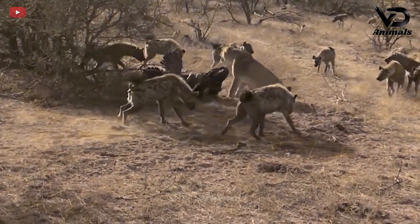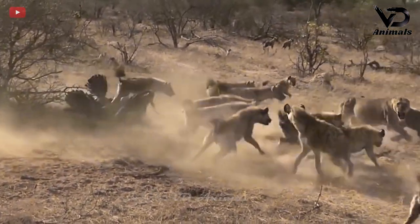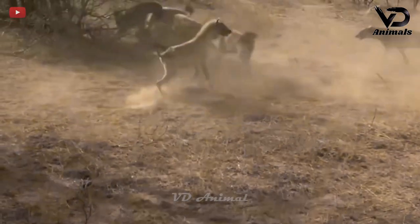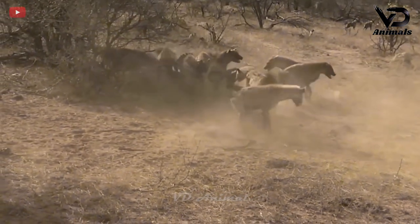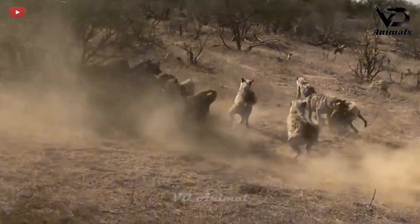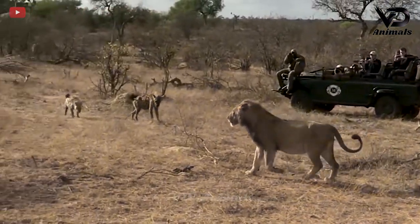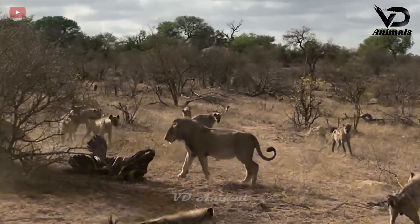A wild scene on the African savannah among wild dogs and lions. After all the dogs chased the lion away, they hollered together to fight for something. The lion returned, but the crowd that had gathered earlier had disappeared.